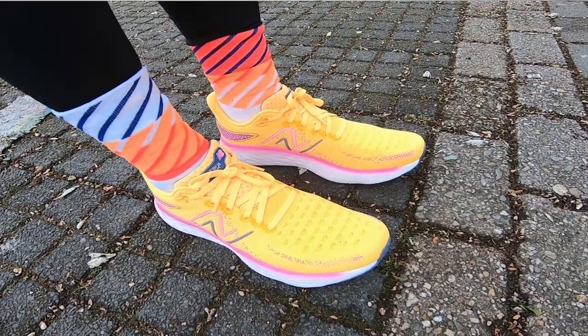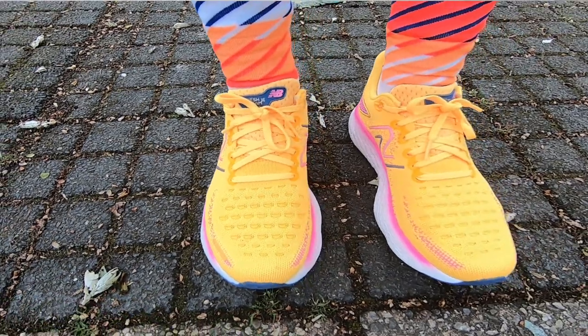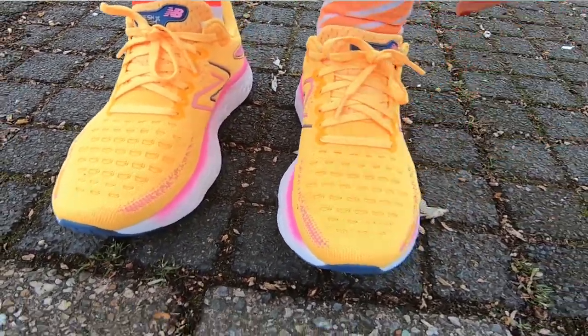Second place goes to a New Balance shoe — one of my favorite training shoes ever. I ran my marathon personal best many years ago in version 6 of this shoe. This year it was version 12: the New Balance 1080. It's very special and close to my heart. I restarted my running in March with this shoe, and when I look at it I always get positive vibes. It's trustworthy, and more breathable than the On Running shoes.